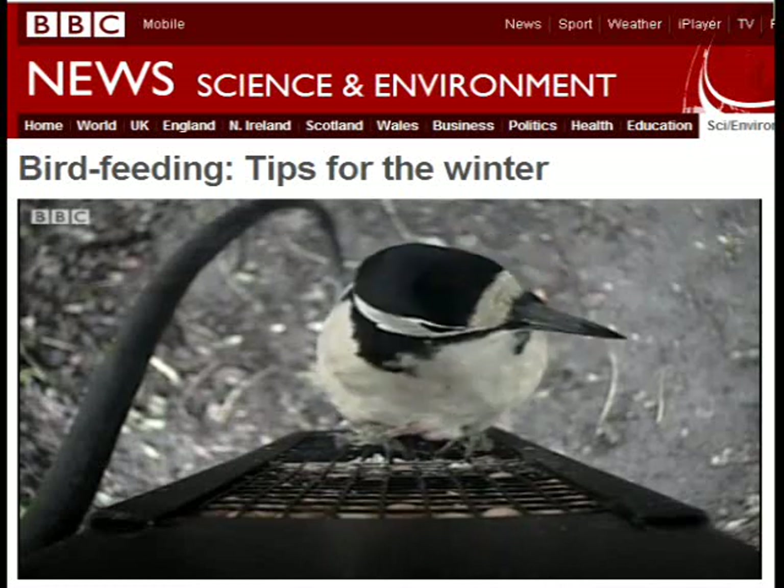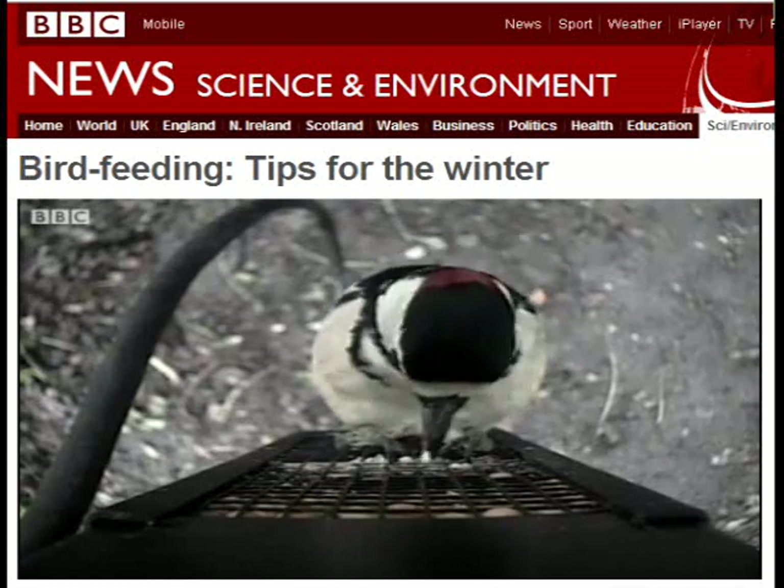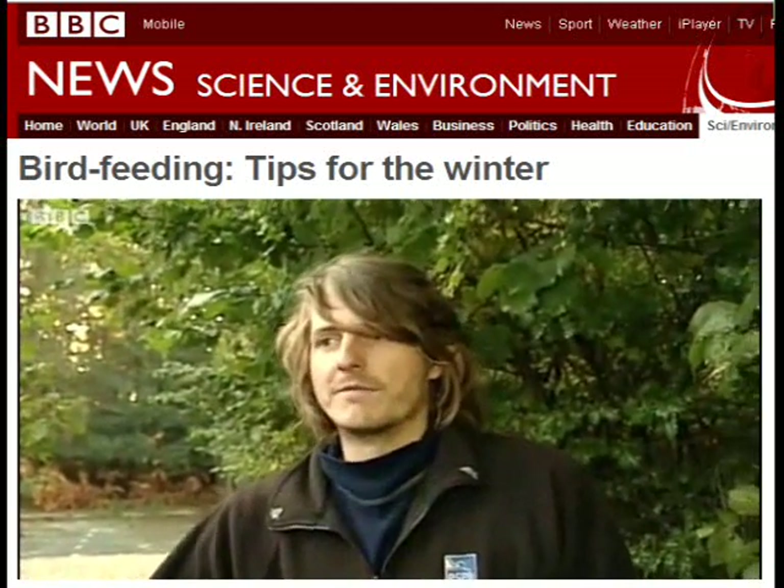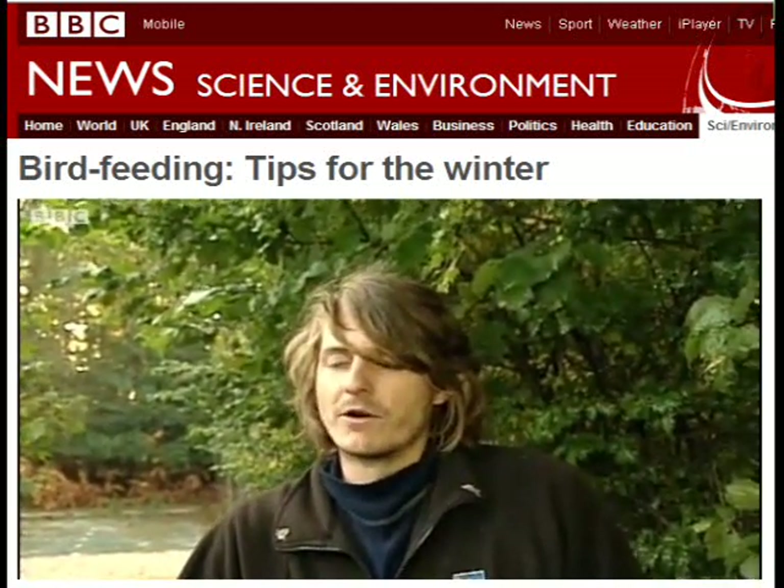Water is very important — not just for drinking. Lots of birds come in to drink from water but also to bathe in. You'll also get amphibians, so water is very, very important.